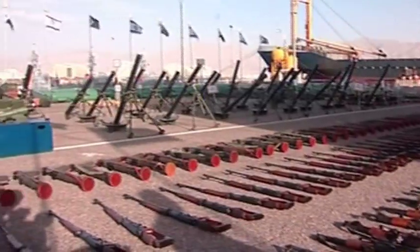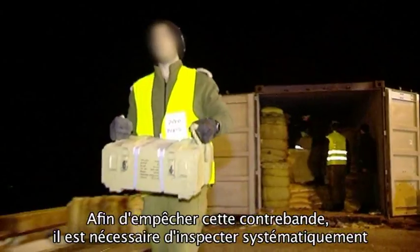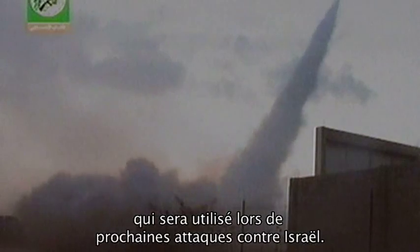Step 3. In order to prevent such smuggling, it is necessary that the contents of all ships bound for Gaza be checked, in order to ensure that the ships do not contain items that will be used in future attacks against Israel.